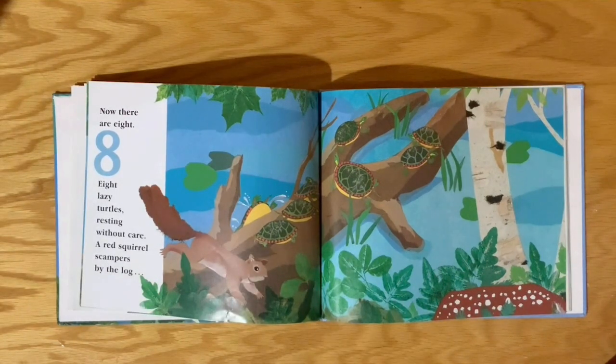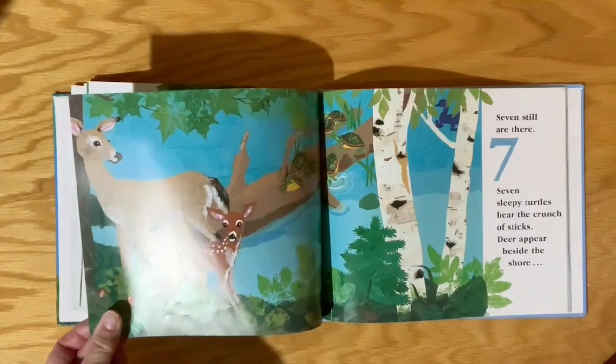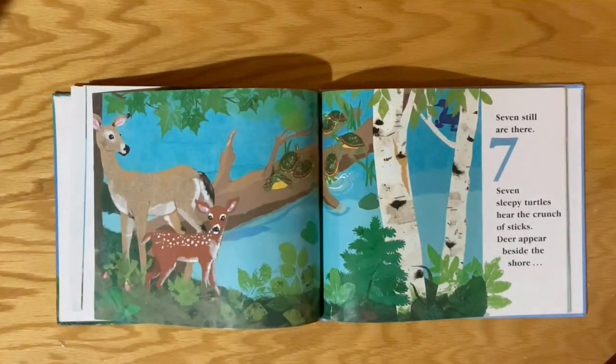Eight lazy turtles resting without care. A red squirrel scampers by the log. Seven still are there.